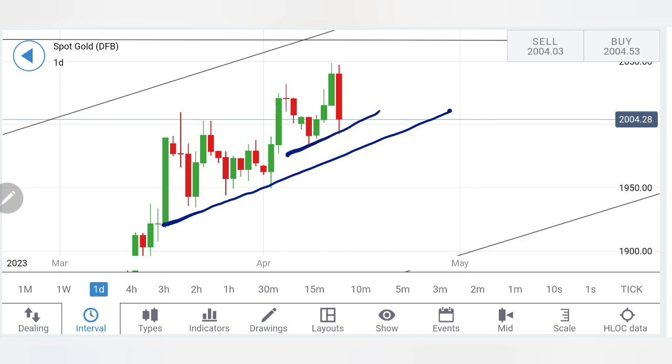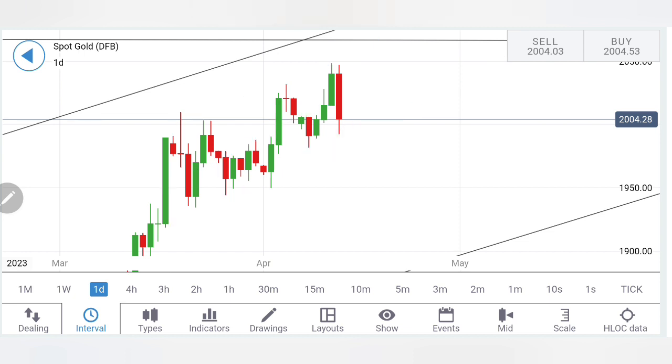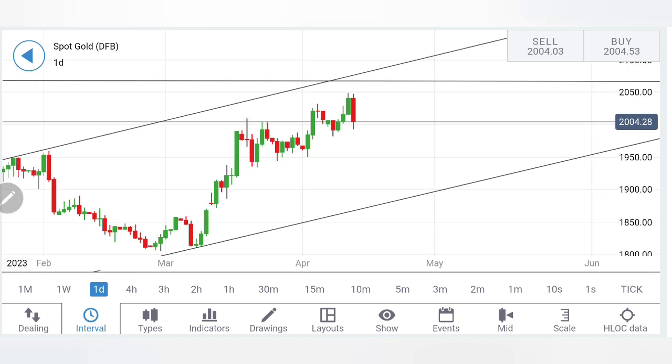Looking more closely at the charts, the lows indicate that for next week we specifically have to be observant of the 1990 and 1980 levels. If these two are taken, certainly more bearishness can be seen in gold, taking it towards 1950-1940 levels. So till the time it stays above 1980, we will not be considering a breakout to the downside. On the top side, higher highs are seen. We'll first see how it behaves at the 1980-1990 support zone - if it respects that, we can expect a bounce back. Gold is trading slightly overbought, so a little drop cannot be denied.